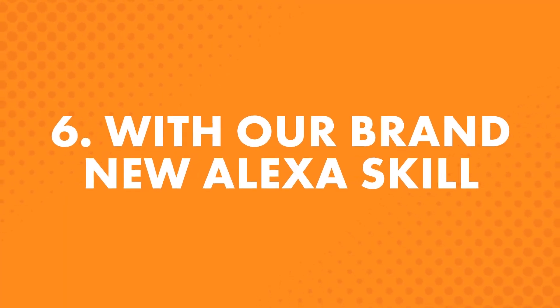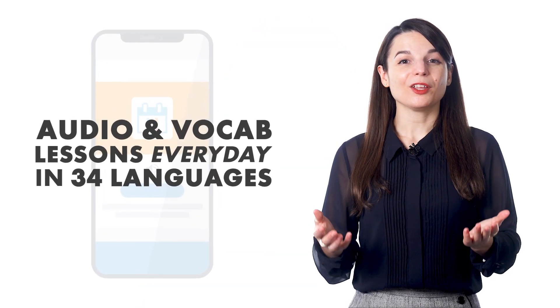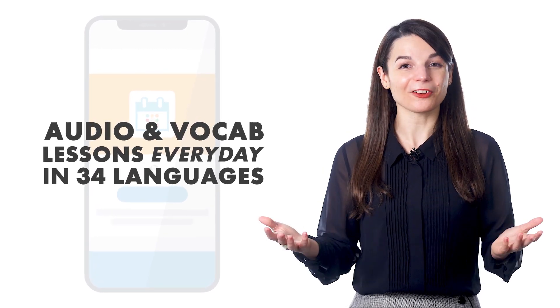The sixth way is with our brand new Alexa skill. If you own an Amazon Echo, Dot, or Show — or are planning to get one — you'll want the Daily Dose by Innovative Language. Find it in the Amazon Skill Store. With it, you get new audio lessons and vocab lessons every day, across all 34 languages. These six tips can help you get started learning with our language learning program — just pick which way works best for you and get started learning today.